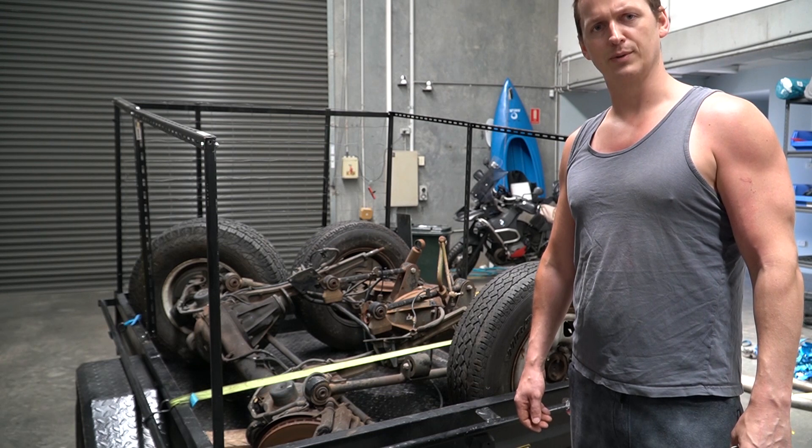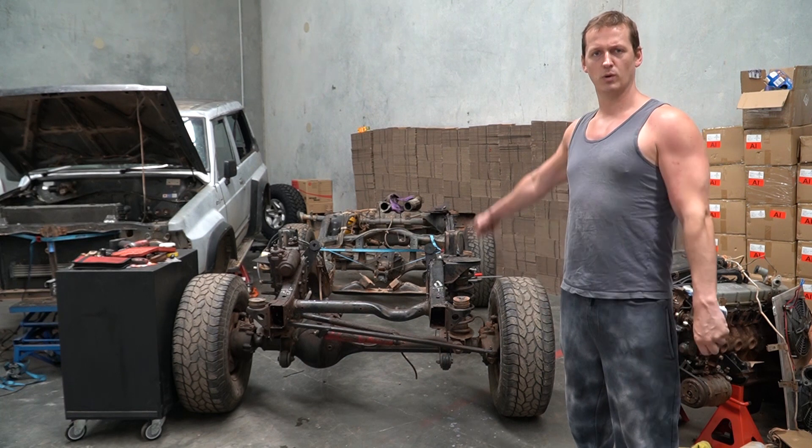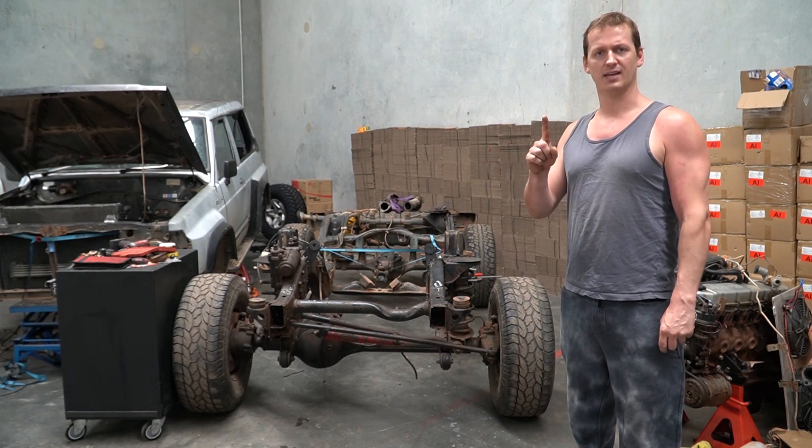Anyway, that's not what we're doing today. Today is about finishing these engine mounts, welding in those weird plates I talked about, and maybe some painting. This means naturally it's time for a montage.